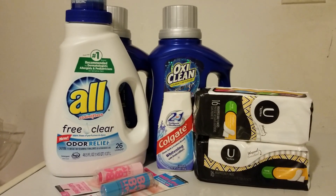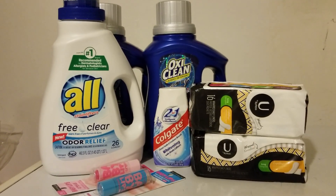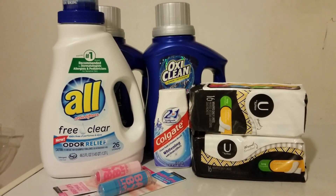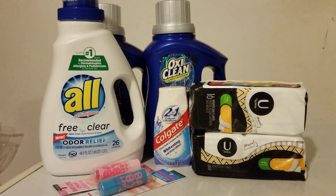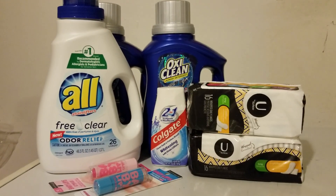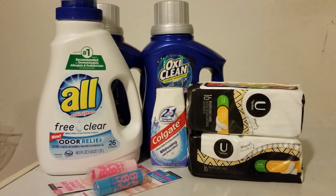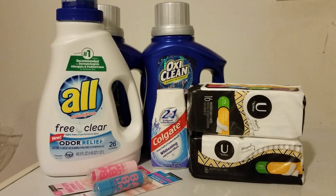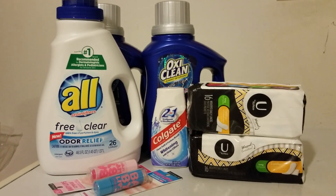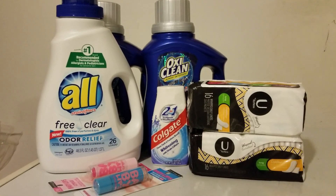So the ALL detergent was $2.99. I used the $1 off coupon that came in the coupons for the 8/26 week and it ended up being $1.99. I paid with $2 in bucks so I paid taxes only for the ALL.